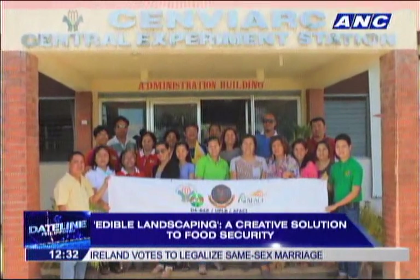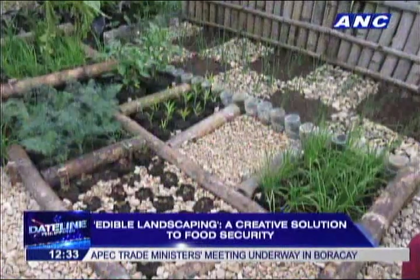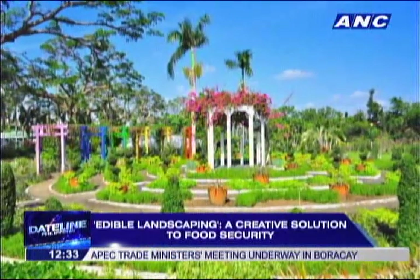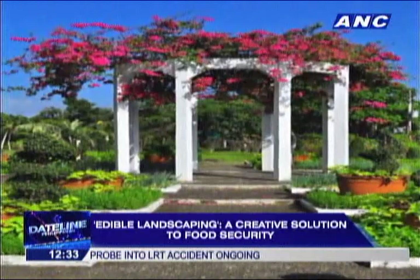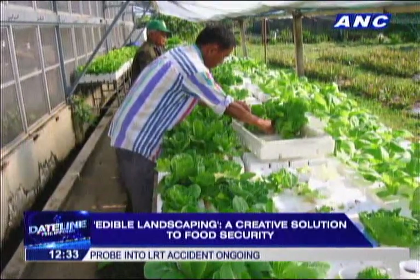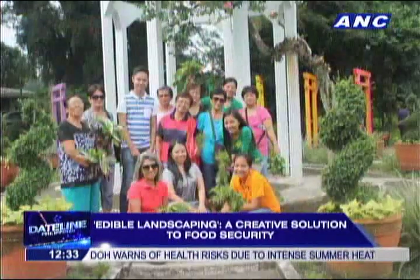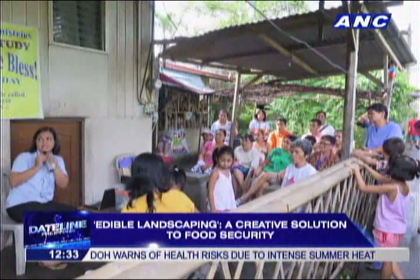We've been talking about nutritional value — what about the aesthetic side? What plants go together? You can do a Pinakbet garden. In terms of colors, we have varieties of different eggplants and tomatoes, and the colors and textures of the different plants can go together very nicely.